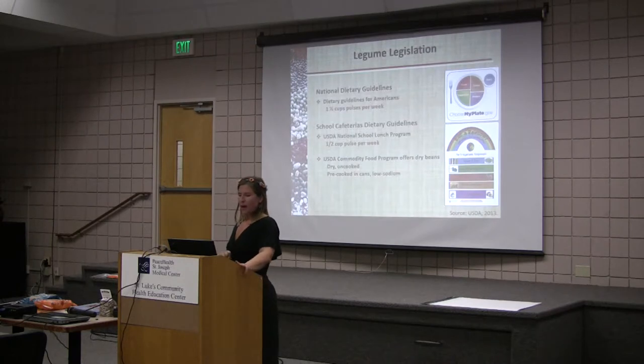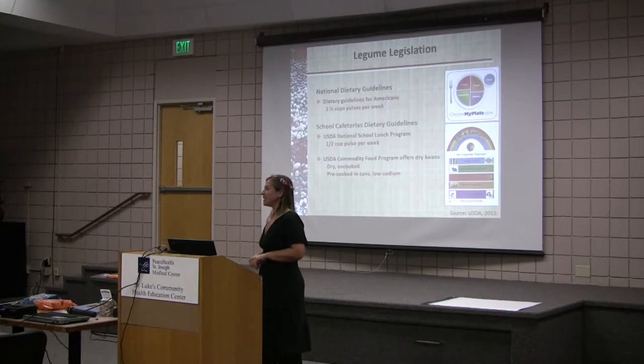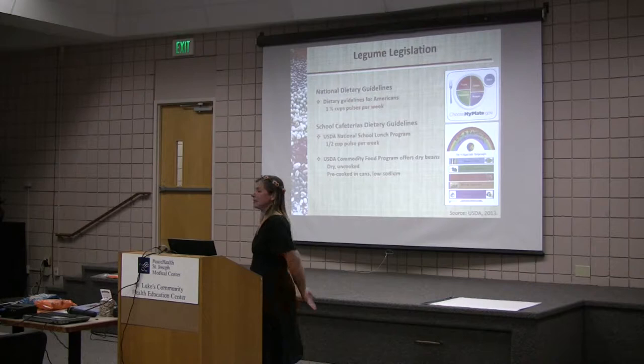That's why we have what I like to call the legume legislation. The National Dietary Guidelines have recognized the healthy attributes of beans, recommending that Americans eat one and a half cups of pulses per week. That means one and a half cups of dry beans, chickpeas, dry peas, and lentils — and that is cooked.